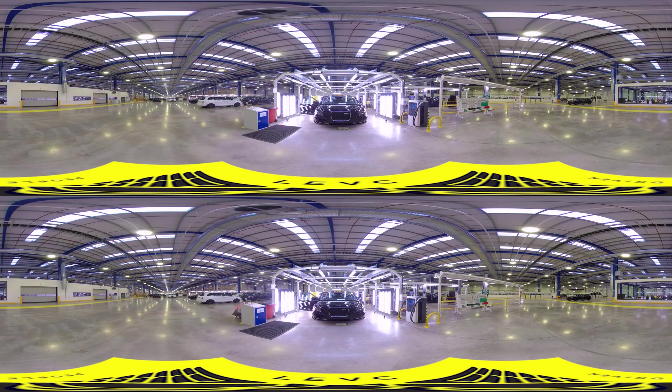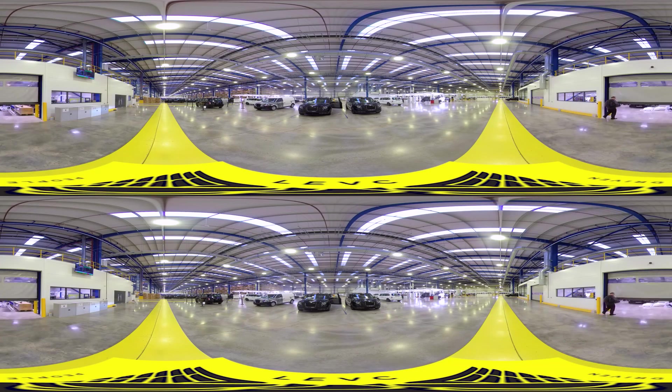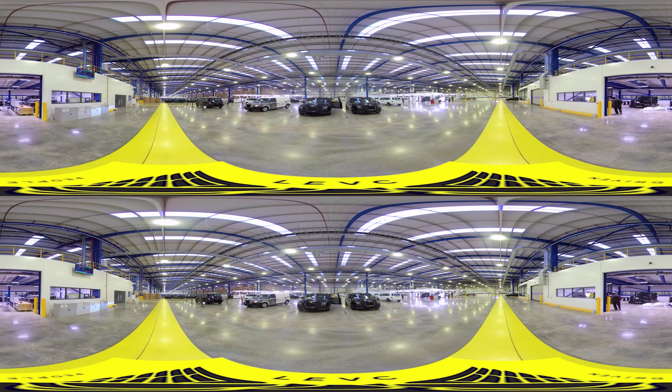In the final stage of quality assurance, the CAT — or customer acceptance team — conduct a full and thorough inspection on every vehicle before validating that it is ready for customer delivery.